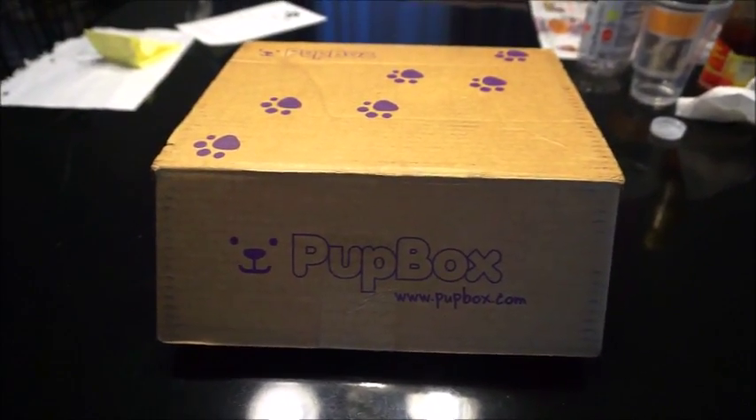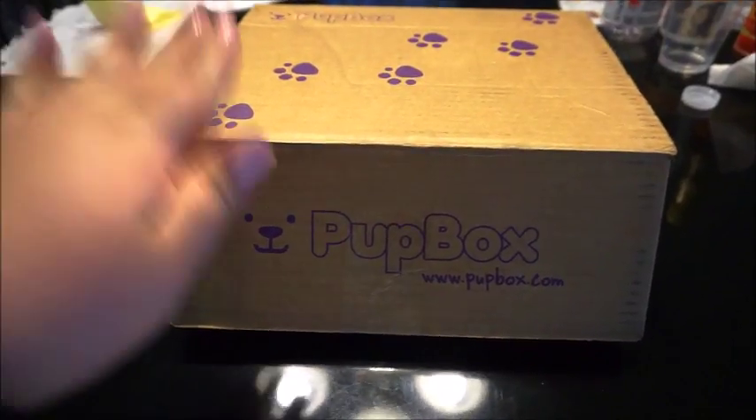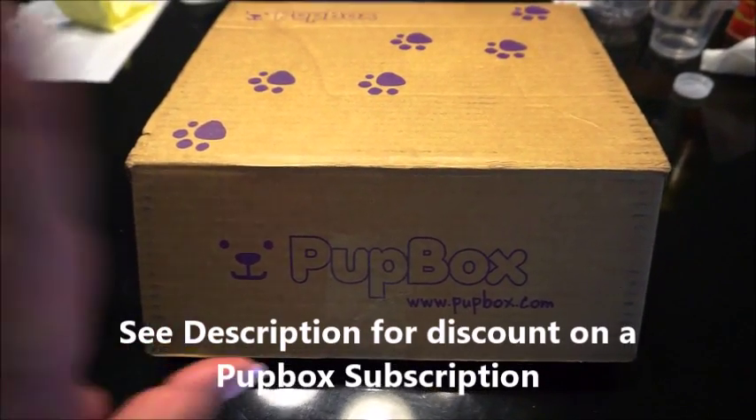Hey everyone, welcome back to Everyday Rita. Today is another Pup Box unboxing — I am loving these Pup Box subscriptions. Super excited this one came in. This is for the month of April, so let's just go ahead and jump right into it.